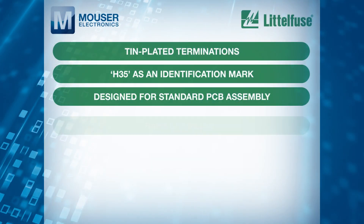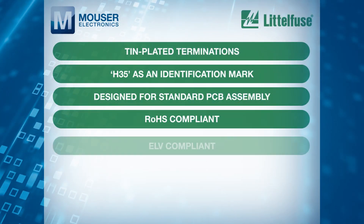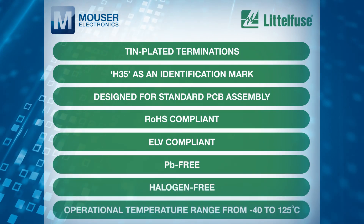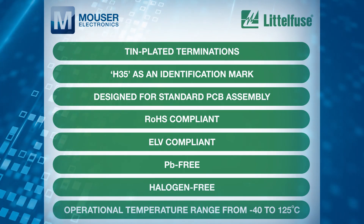In addition, they are RoHS compliant, ELV compliant, Pb-free, halogen-free, and have an operational temperature range from minus 40 to 125 degrees C.